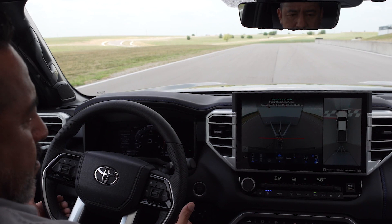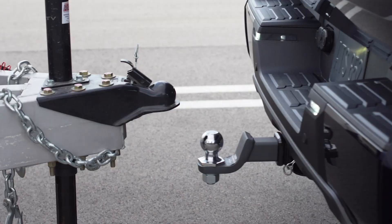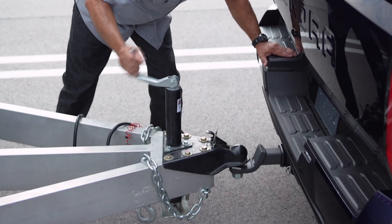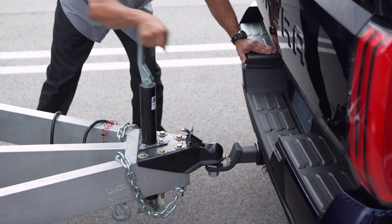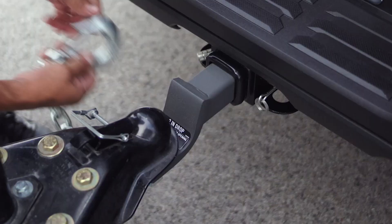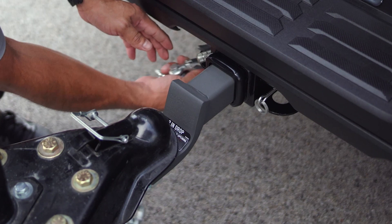Beyond the structural and technological enhancements, the Tundra offers a range of features designed to make towing more convenient. The available power extending and folding tow mirrors offer an improved view of a trailer and are equipped with integrated turn signals, blind spot monitor notification, and house cameras for both the PVM and MTM systems. LED trailering lights on the mirrors can be controlled from inside the cabin, providing light towards the trailer when needed.